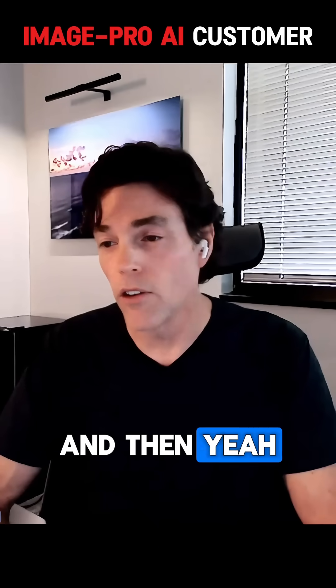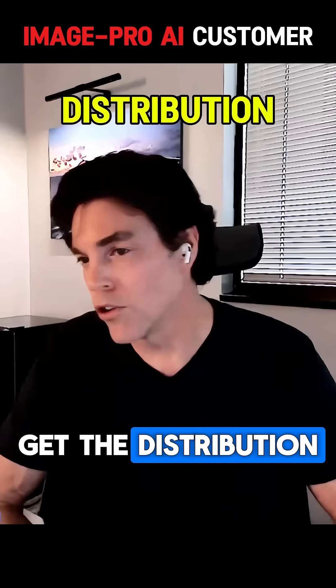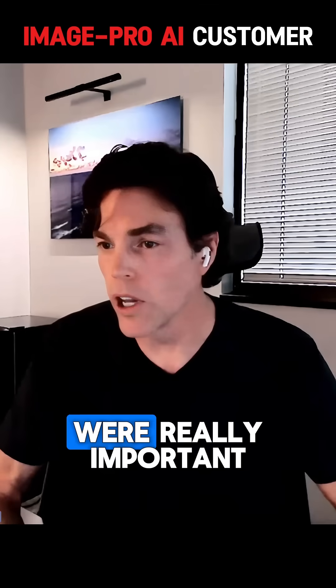Then we use image analysis to get the particle size, get the distribution — D10, D50, D90, mean. All of those things were really important.